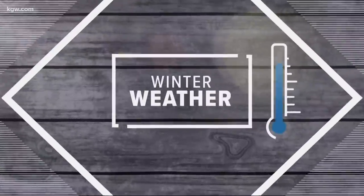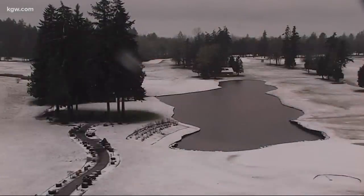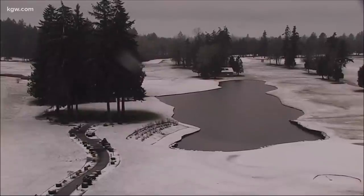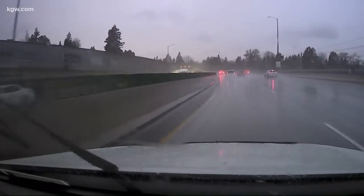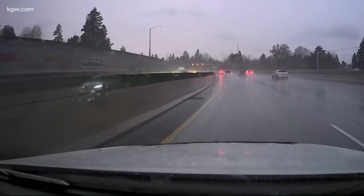This is KGW News at Five. Hello friends, first at five. We know you're talking about it and we are tracking that snow in the valley. This is the live look from our sky cam at the Reserve Golf Course in Aloha, and you can see it looks like a winter wonderland there with snow sticking to the ground. And here's the view from Drive 8 this evening, checking on road conditions closer to Portland — looks kind of sloppy.